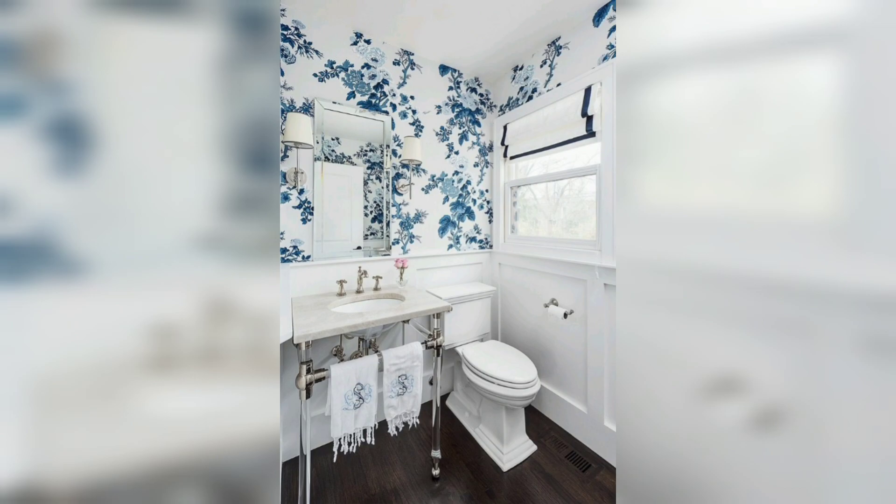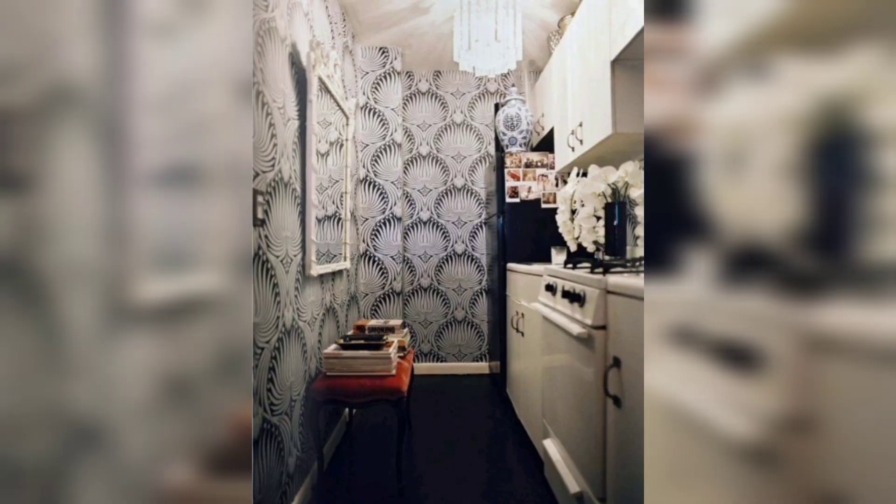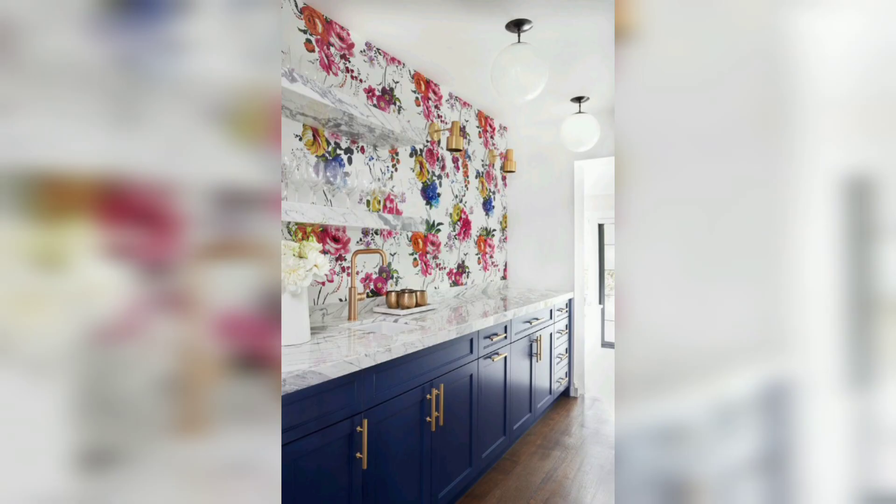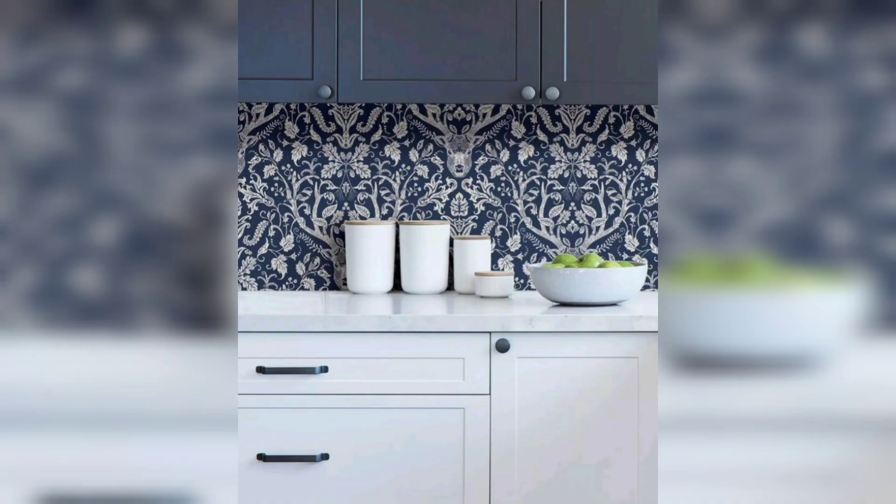If you want to make a statement and inject energy into your kitchen, consider using bold and vibrant wallpaper patterns — eye-catching designs like geometric shapes, floral motifs or abstract patterns in lively colors. These patterns can create a dynamic visual impact, adding personality and flair to your kitchen walls. Pair bold patterns with neutral or complementary colors for a balanced and harmonious look.